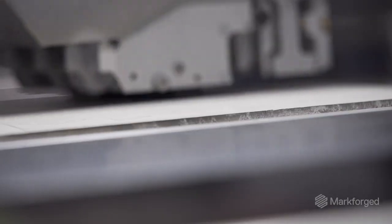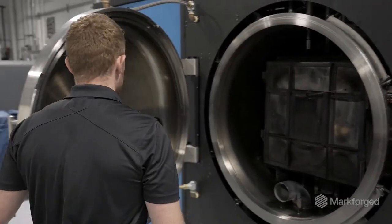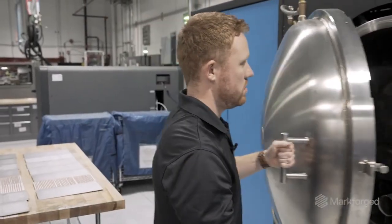Depending on the part size, we can make hundreds to thousands per day, and we're doing that every single day throughout the automotive, defense, and medical industries.